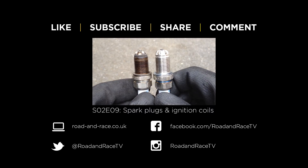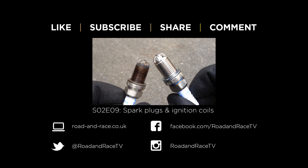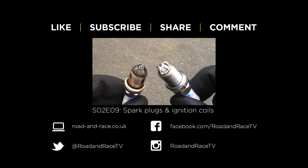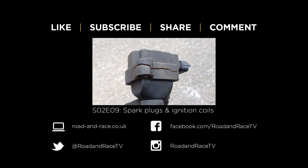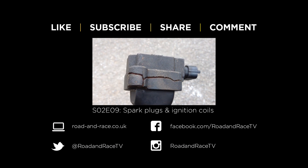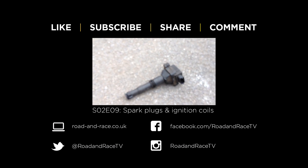If you found this video useful, please subscribe and hit the like button, as it helps us make more shows. Please hit the share button to let other people know. If you have any questions or suggestions for future shows, leave a comment. For notifications and news you can follow us on Instagram, Facebook, and Twitter. All the tools and parts we use are listed on our website. Click the suggested box at the top of the screen to watch the next video in this series. Thanks for watching.